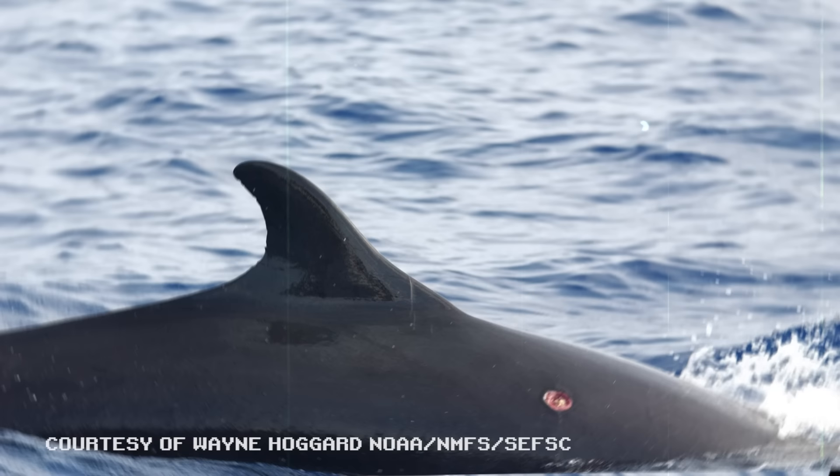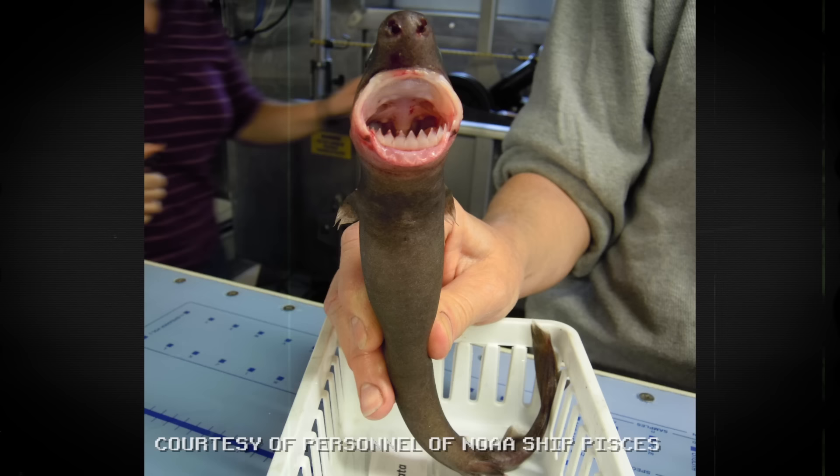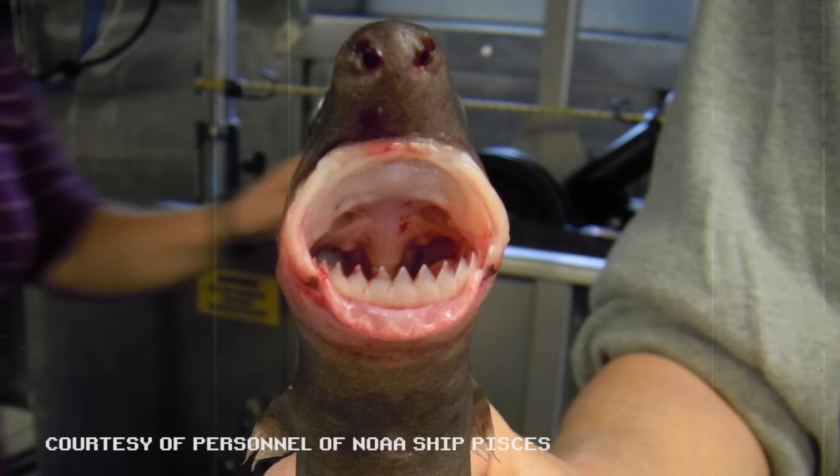Similarly, cookie-cutter sharks have circular mouths with teeth designed to gouge almost perfectly circular chunks of meat in one bite. They usually target larger prey that are unable to stop the small shark's swim-by attack.